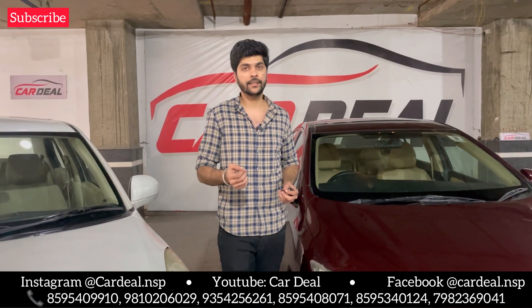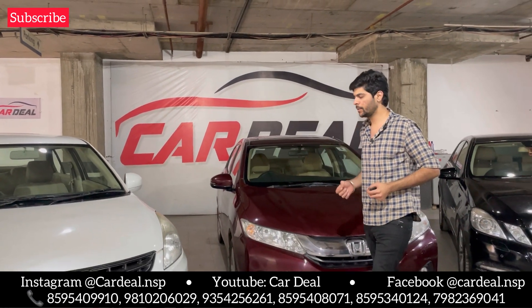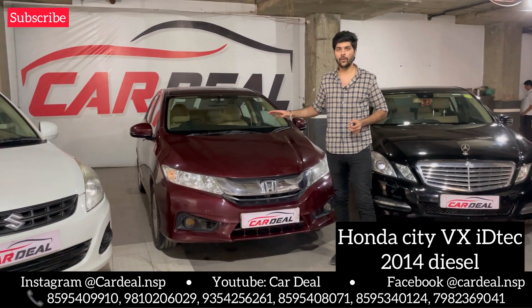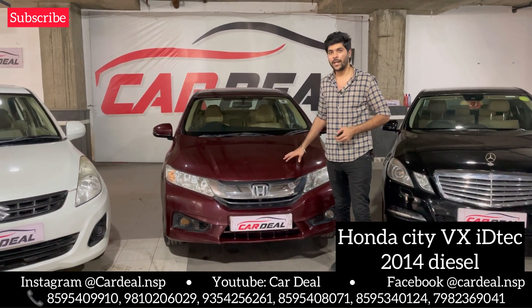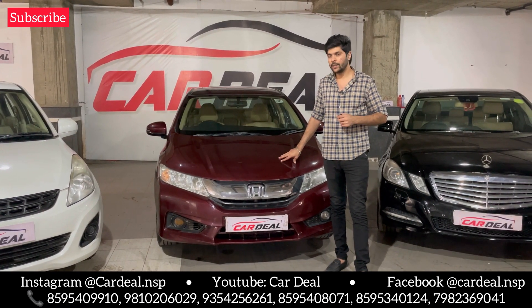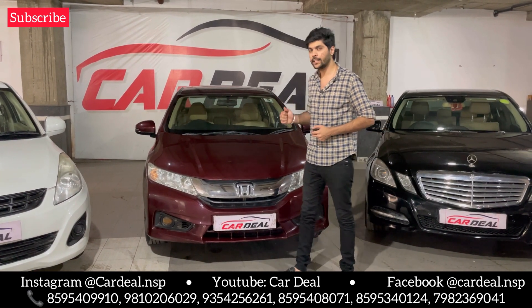The top model VX variant is in maroon color — a very limited color. There was a lot of demand when the car was released. It is completely maintained, scratchless, 65,000 km, Haryana registered. You will get the sunroof and push-start option in this car. The asking price is 4,95,000. It is fully maintained — just add diesel and drive.